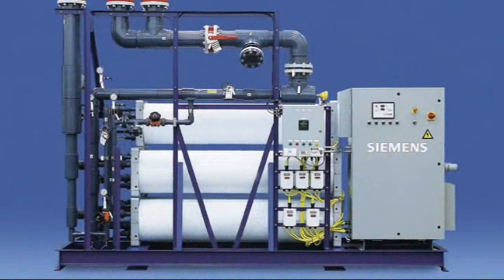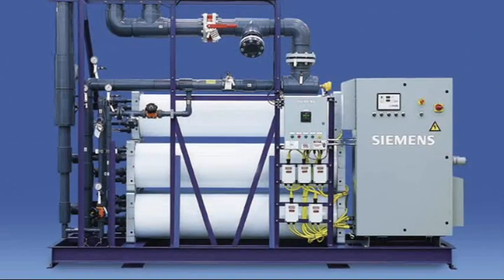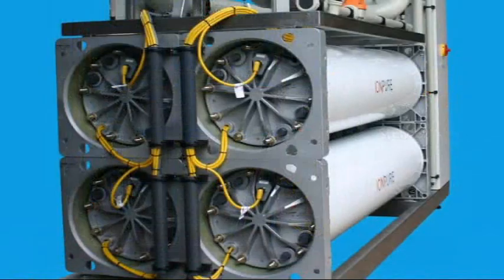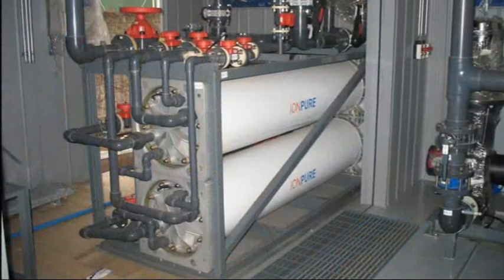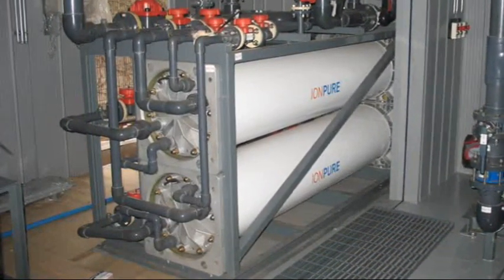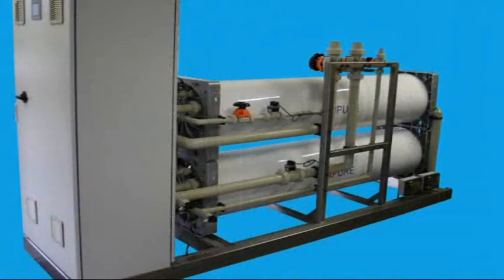For system integrators, many features have been included in the VNX design to reduce the overall cost of assembling a system. The compact and stackable design results in greater than 50% savings of floor space when compared to mixed bed ion exchangers. This savings equates to more production area for the end user. Large flow rate systems once reserved for ion exchange technology are now being replaced with VNX systems.